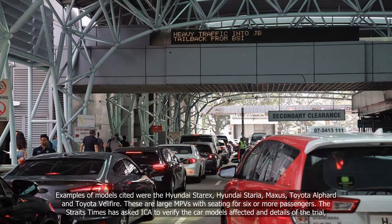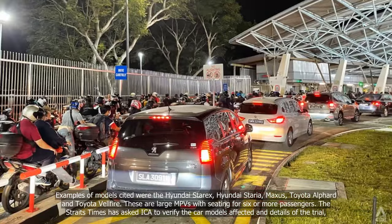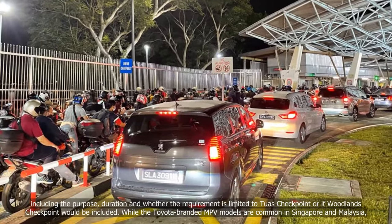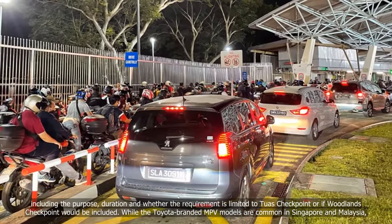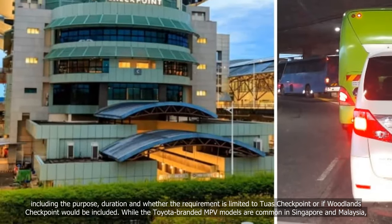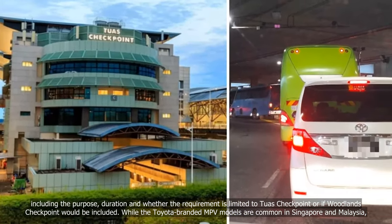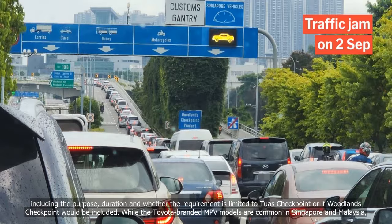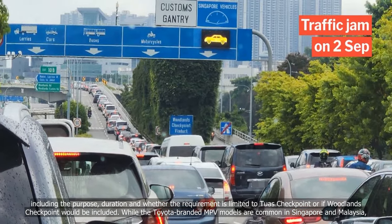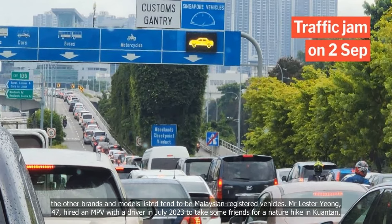The Straits Times has asked ICA to verify the car models affected and details of the trial, including the purpose, duration, and whether the requirement is limited to Tuas checkpoint or if Woodlands checkpoint would be included. While the Toyota-branded MPV models are common in Singapore and Malaysia, the other brands and models listed tend to be Malaysian-registered vehicles.